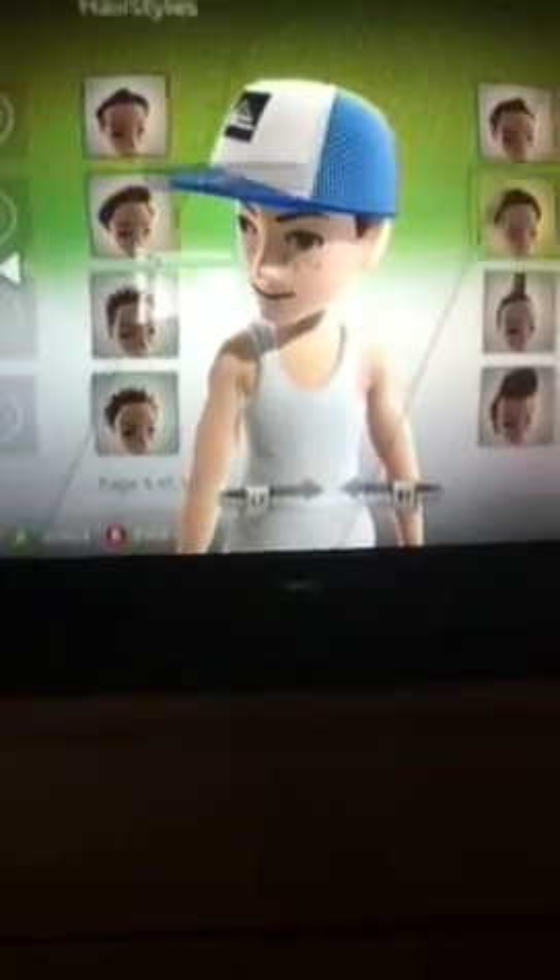So, first you want to do your features. You can do hairstyles — there's a ton of hairstyles here for you, for guys and girls.